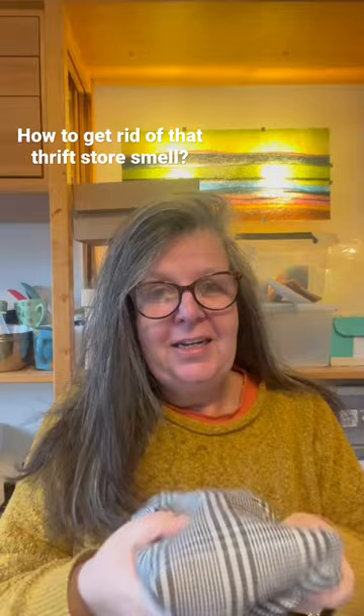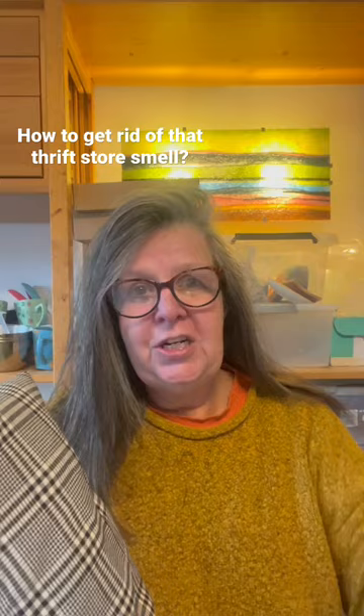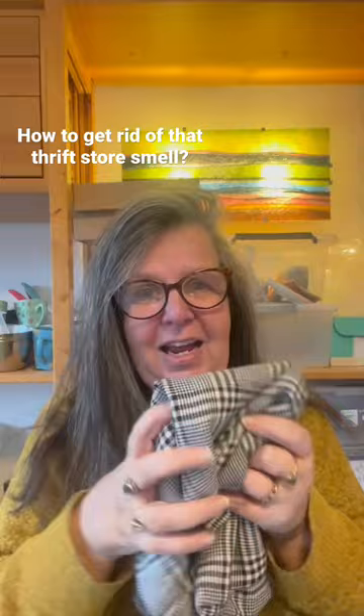If it's fabric, it doesn't matter what kind of fabric it is, you want to wash it and when it comes out of your washing machine, it still has that distinguished smell of the thrift store. Sometimes the clothes are hanging over there for ages, so the smell is really into the fabric.